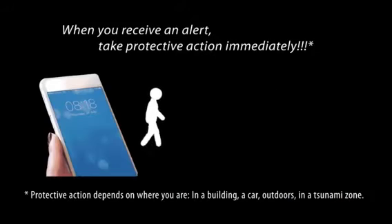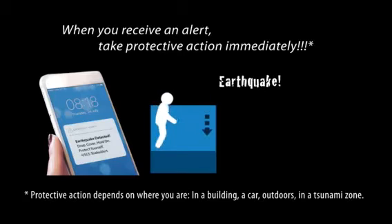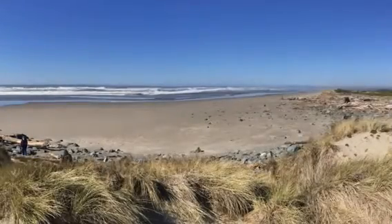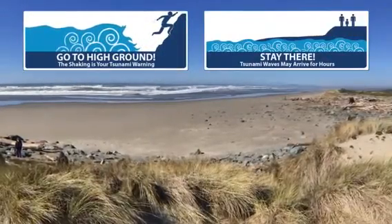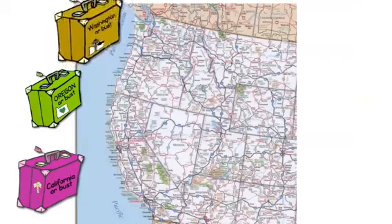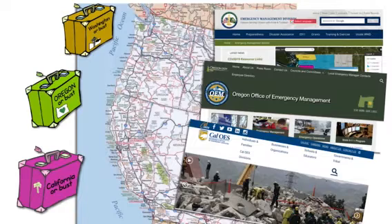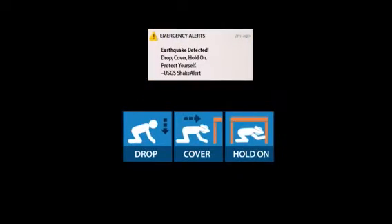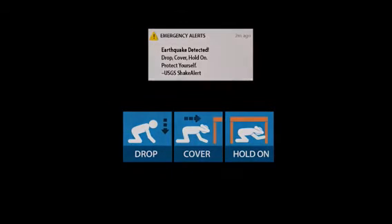The USGS recommends that when you receive an alert, you should take protective action immediately — do not wait for shaking to arrive. If you are near the coast in a tsunami prone region, it's important to get to high ground quickly, but only after shaking stops. Before traveling to a new place, learn about local hazards and recommended precautions through city, county, or state emergency management websites. Knowledge of your surroundings and practicing protective actions are critical components of preparedness for any disaster. Always remember: if you receive an earthquake alert or experience shaking, drop, cover, and hold on until all shaking stops.